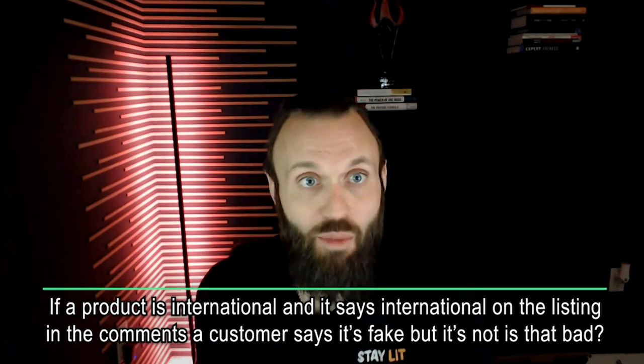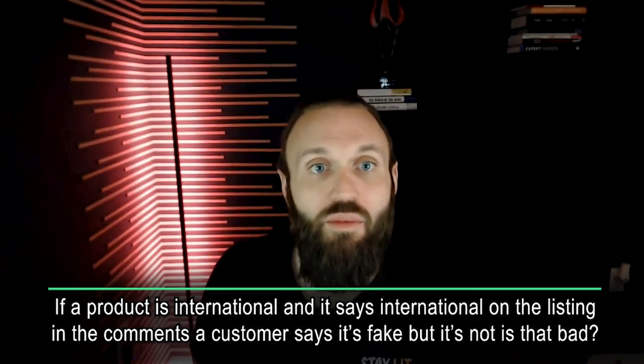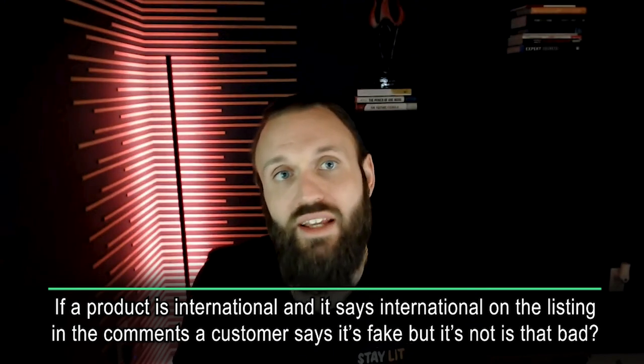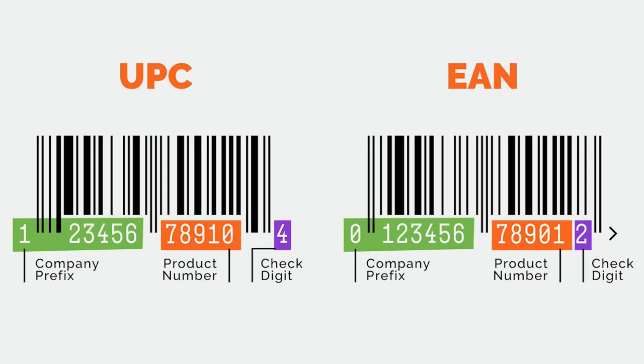Daniel's got our first question: if a product is international and it says international on the listing, but customers say it's fake, is that bad? No. You want to make sure the international products you're selling have an EAN — a European Article Number — versus a UPC, which is a Universal Product Code. EANs are specific to Europe. If it's an international listing and it says so, it's good to go. Some people will complain because it looks slightly different than the U.S. version, but as long as it says international version in the listing, you are good. Just make a decision based on how many complaints you're getting whether to continue selling or not.